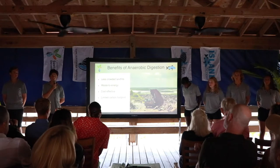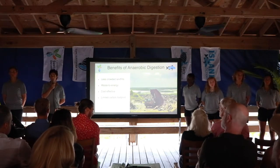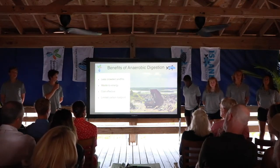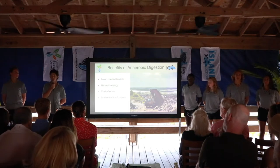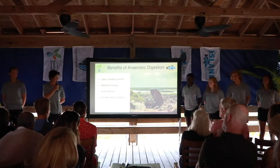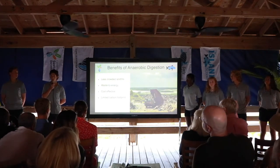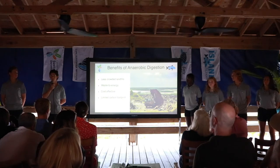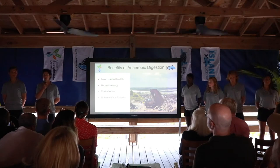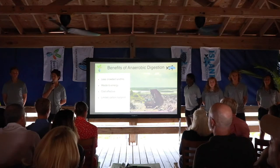One benefit of anaerobic digestion is freeing up space in landfills, because biodigestion diverts the track biomass takes from ending up there. Biodigestion is also a waste-to-energy system, turning something useless such as human waste into something useful such as energy. It is also cost-effective because the importation of fossil fuels to small island-developing states such as the Bahamas is very expensive and takes a toll on the environment through carbon emissions, so producing gas on-site through anaerobic digestion is better for the environment.